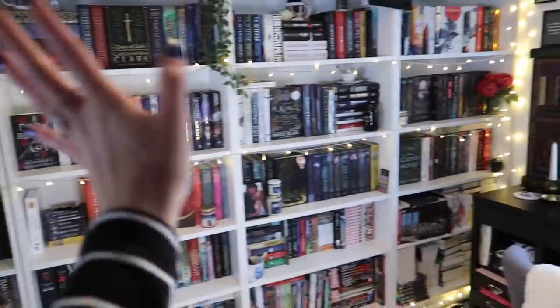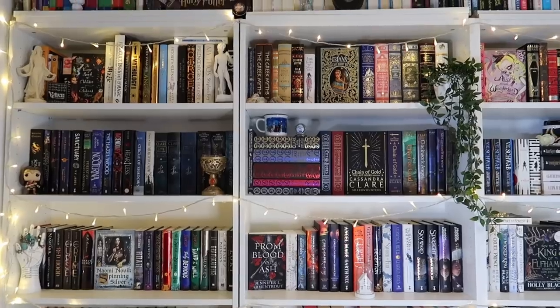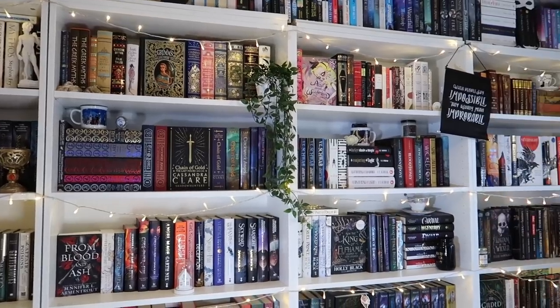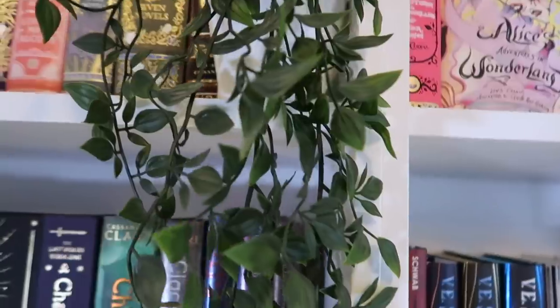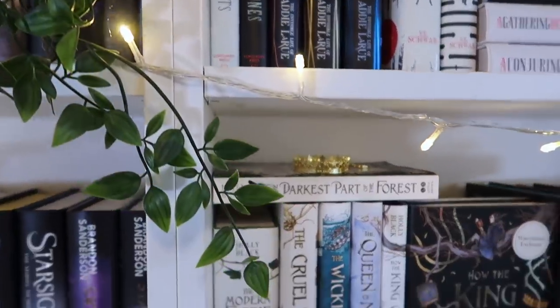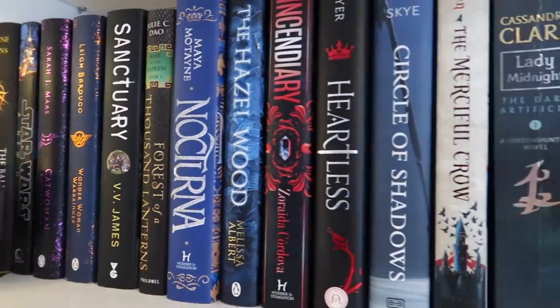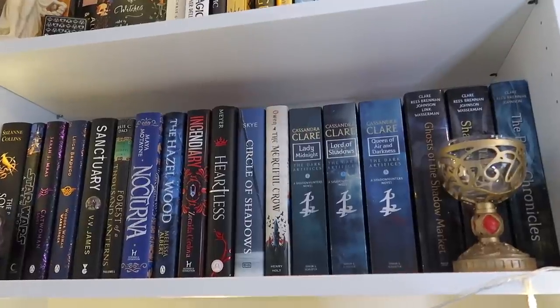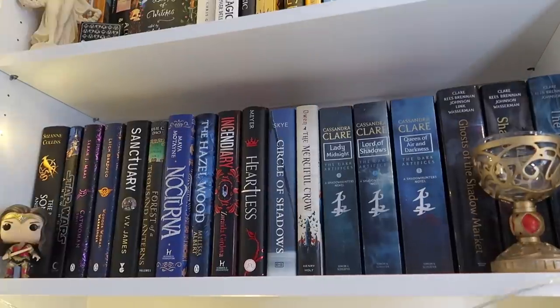I think that covers the background info. If you'd like to see my bookshelf tour, please keep watching. I'm going to give you a quick overview of my bookshelves and then we'll get into the actual tour. We're going to start with this shelf first — I'll start from the second shelf down, work my way across, and show you the top ones towards the end.